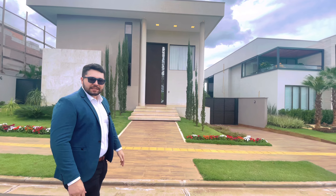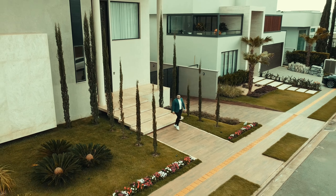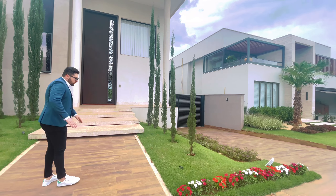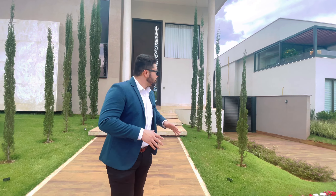Pé direito duplo, fantástico. Um neoclássico, um dos mais lindos que você pode ter hoje. Casa muito nova, com pouco mais de um ano de construção, zeríssima, muito tecnológica, tudo automatizado. Você tem a opção de comprar com os móveis ou sem os móveis. Mobília de altíssimo padrão, de muito bom gosto.